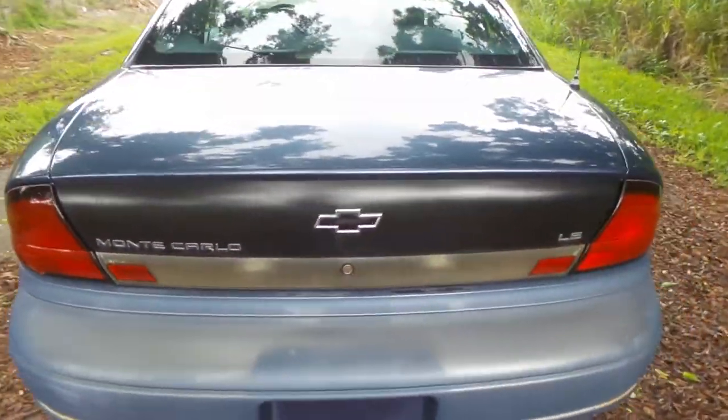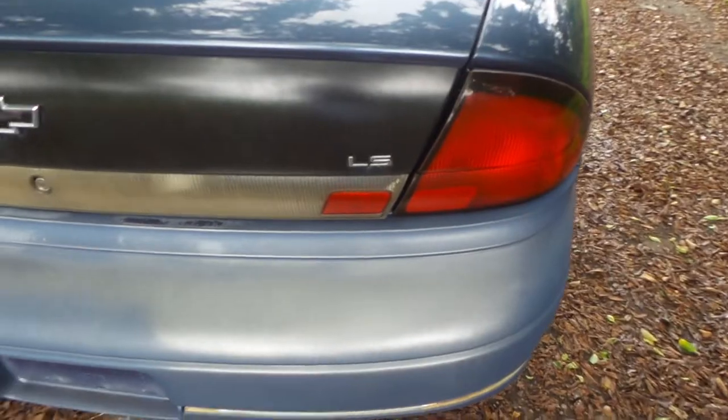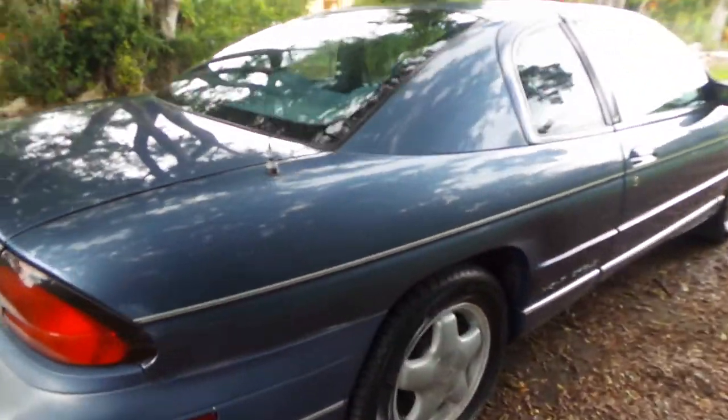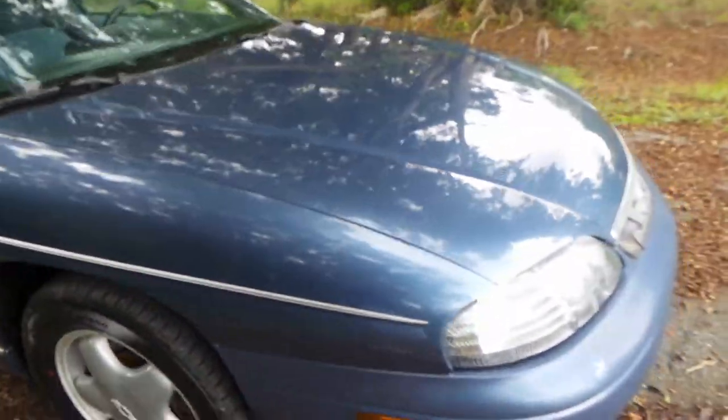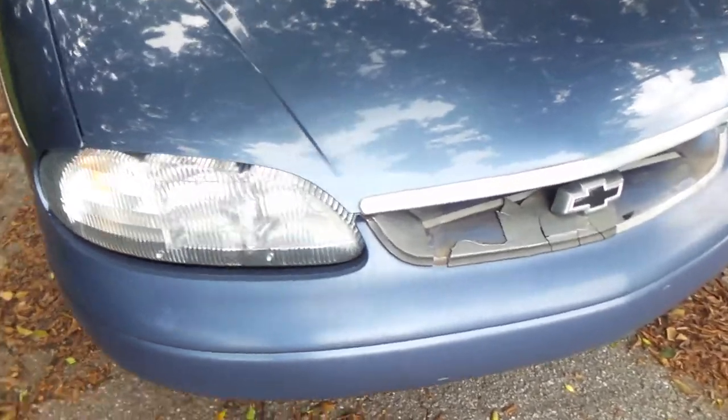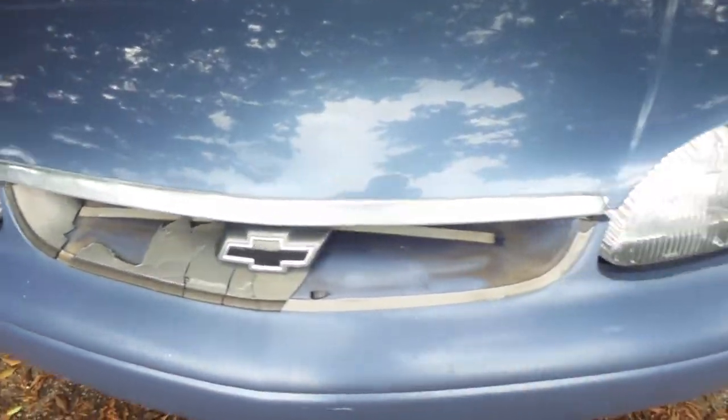It's got keyless entry. The paint's a little blemished back here, but not too bad for a 1998. What else can you expect? She's super clean, drives beautifully. There's a little blemish up here, as you can clearly see, but not too bad.